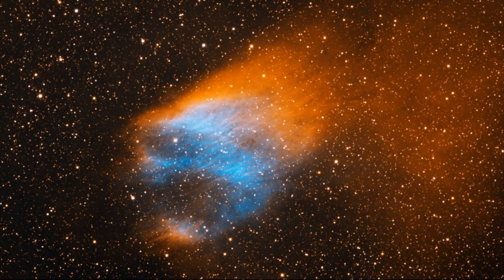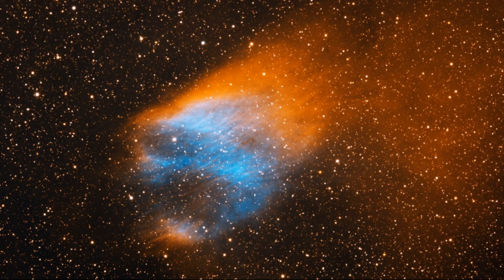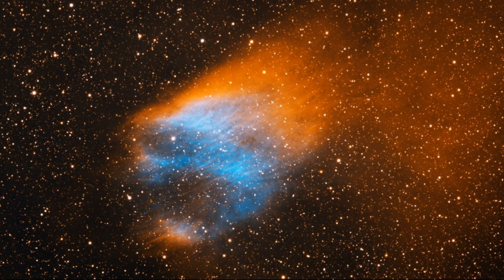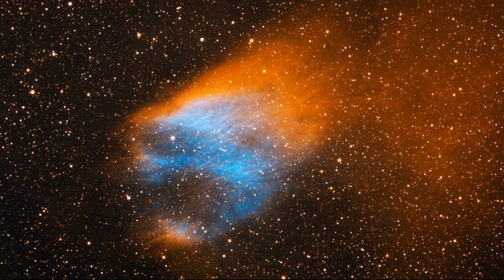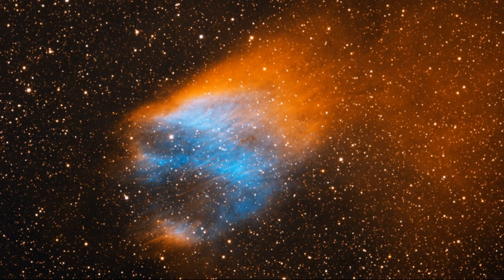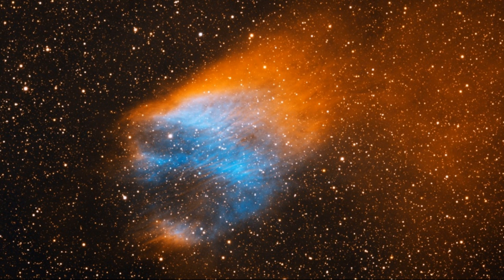Number 3: The Flaming Skull Nebula. Situated in the constellation Serpens, the Flaming Skull Nebula is an ancient planetary nebula thought to be around 45,000 years old. Planetary nebulae have nothing to do with planets whatsoever, which is a little confusing. They just appeared round like planets to early astronomers, and the name kinda stuck.